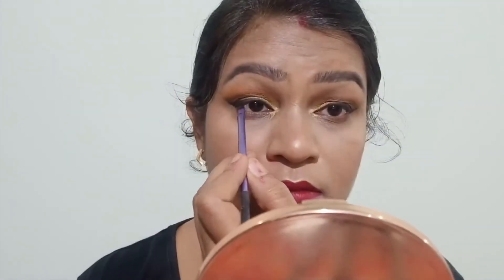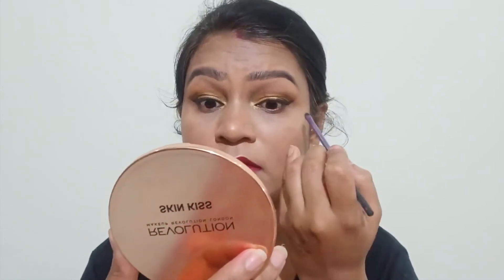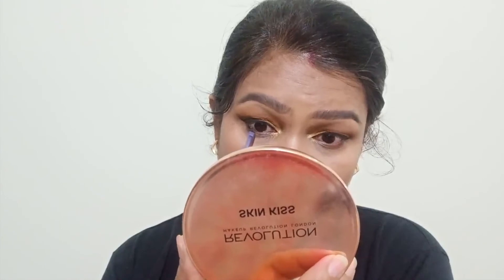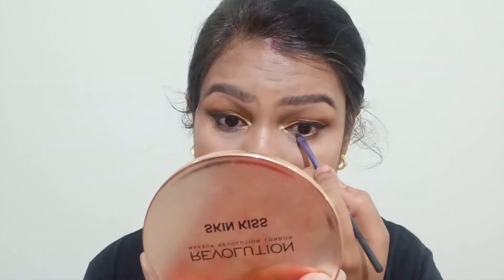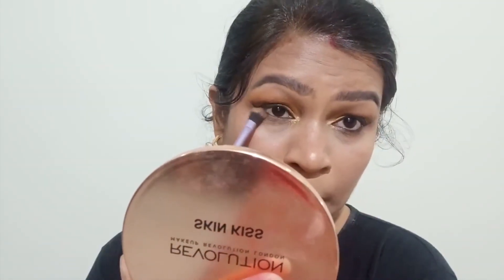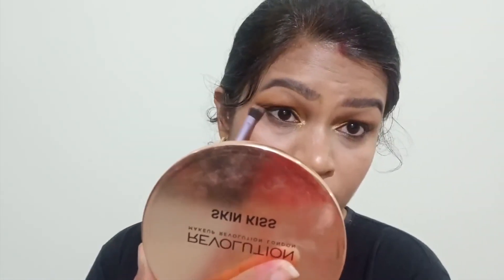In this section, my liner is finished — I fast-forwarded that part. With the brush, I made my tight line, and also lined one-third of my waterline to make sure my eyes look balanced. I also applied mascara on the eyelashes — I forgot to capture that part on video. After that, I smoked out my lower lash line with the same black shade to keep everything balanced.